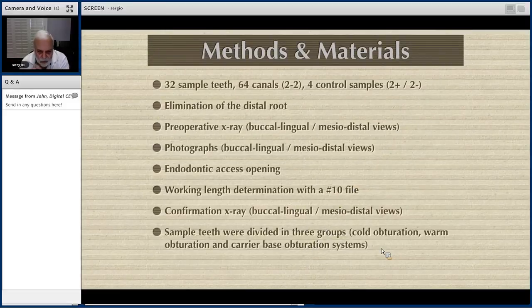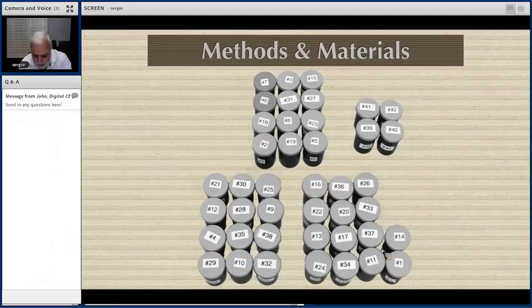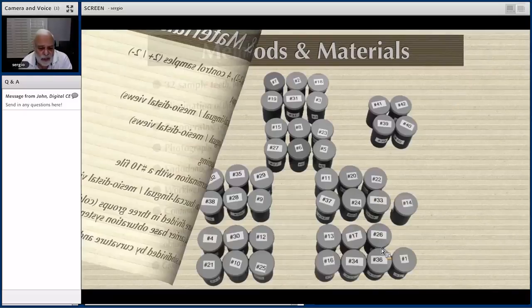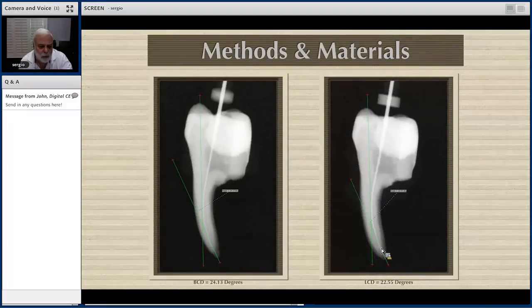There were also four control teeth — two positive and two negative control groups. Each group was then subdivided according to degree of curvature and radius, because we cannot compare different techniques if one has a 37-degree curvature and another has an 11-degree curvature. Here in the subdivisions, you can see the initial buccal canal is 24.3 degrees and the lingual canal is 22.5 degrees — not much difference — making this a very good group to study.